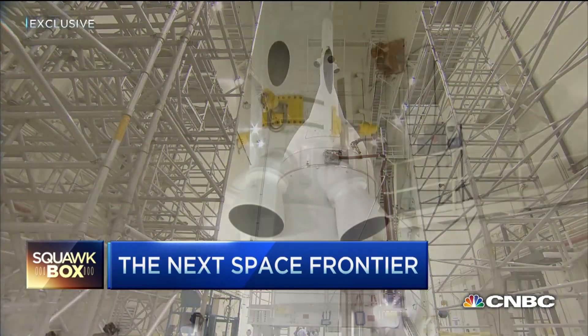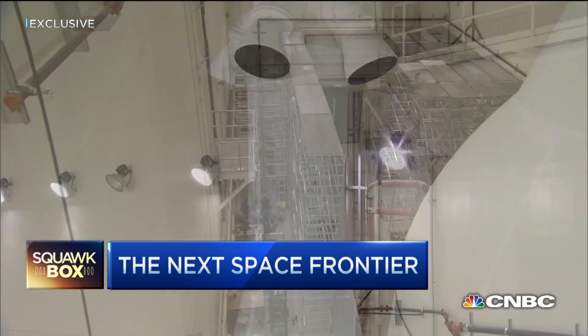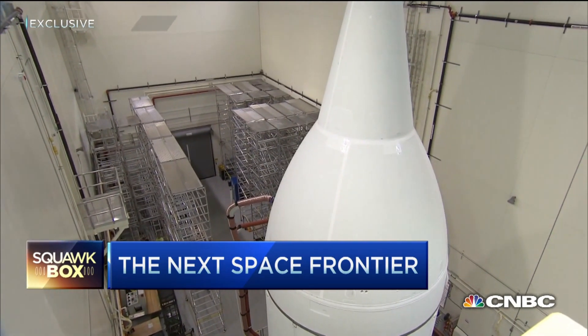CNBC got an exclusive first look inside the facility at Kennedy Space Center where it is being housed. Next week it will be rolled out to the launch pad at Cape Canaveral to prepare for its first unmanned test flight on December 4th.